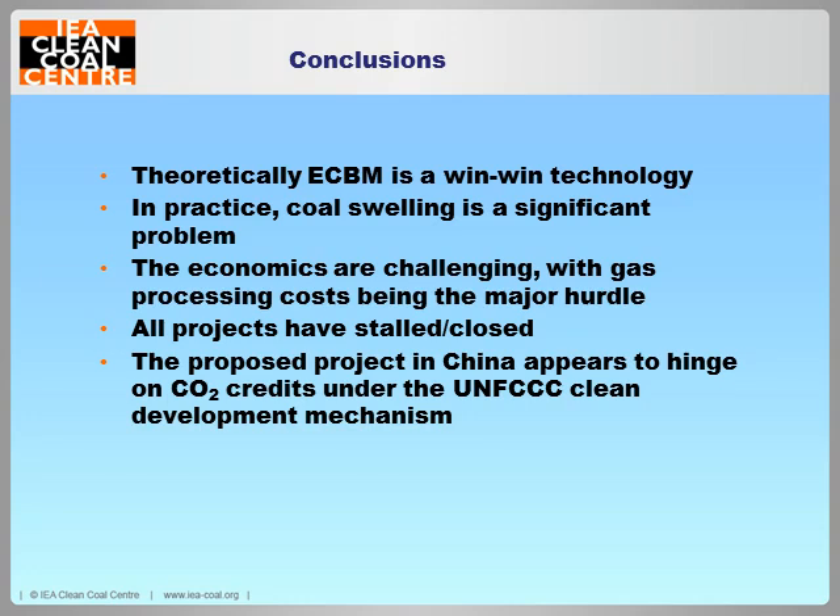To conclude: theoretically and on paper, ECBM is a huge win-win technology — it's a bit of a no-brainer. You get rid of CO2 and you get extra methane out. If it worked, it would be amazing. Unfortunately, in practice it just doesn't seem to work. The coal swelling is the real bugbear — CO2 attaches, takes up too much space, the coal swells and everything seizes up, making the economics challenging. All the projects have stalled or closed. The only one still with a little bit of life left is the project in China in the Qinshui Basin, which hinges entirely on CO2 credits under the Clean Development Mechanism — so we're waiting to see if that happens.